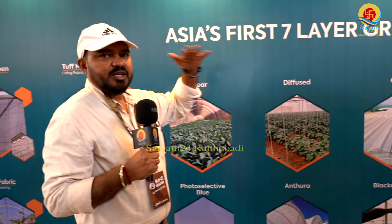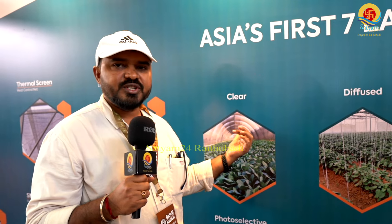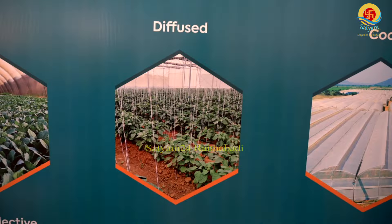The poly house film is used at the top. When we grow vegetables, we use clear film for clear lighting. For diffused film, the transmission is about 70 to 75% light, and nearly 60% is direct transmission while 40% is diffused.